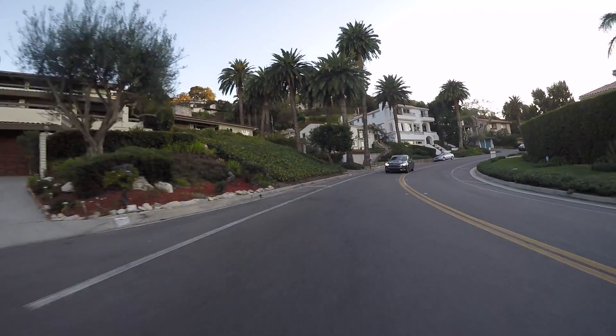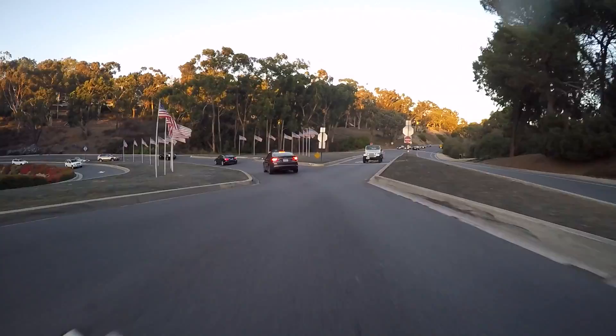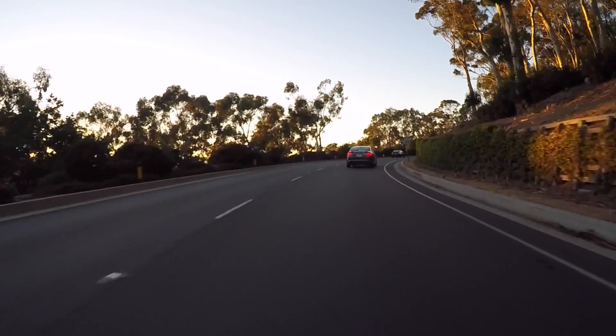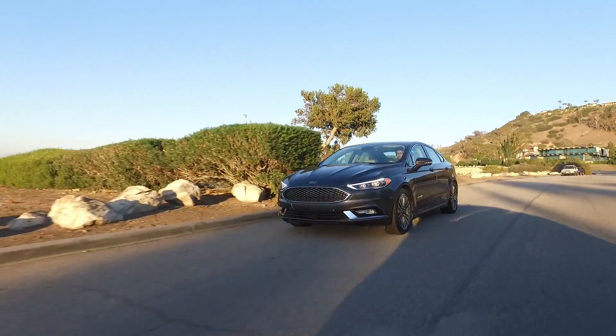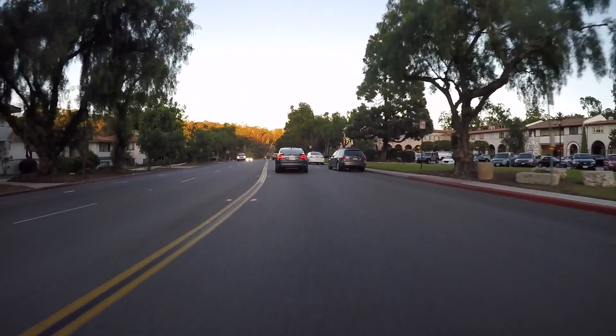As far as handling goes, we've had a chance to try it out on some of these twisty California roads, and the Fusion is already a competent handling sedan. This Platinum Edition has 18-inch wheels and performance all-season tires. It actually has a ton of grip and a great handling feel. Is this a sports car? No, but it's a really competent handling car when the road starts to bend.